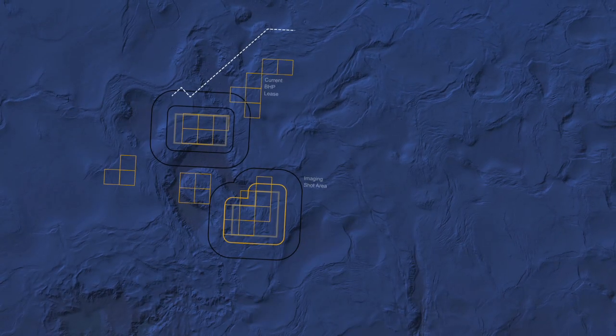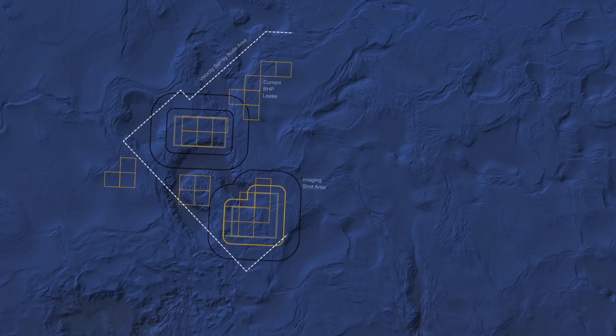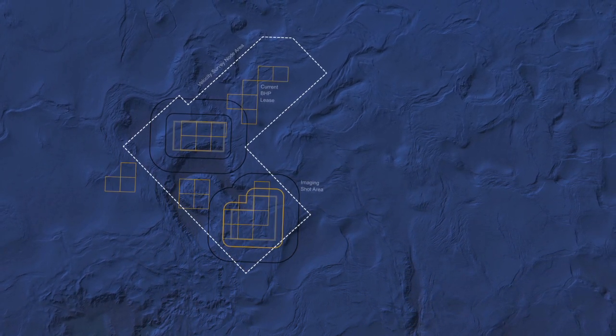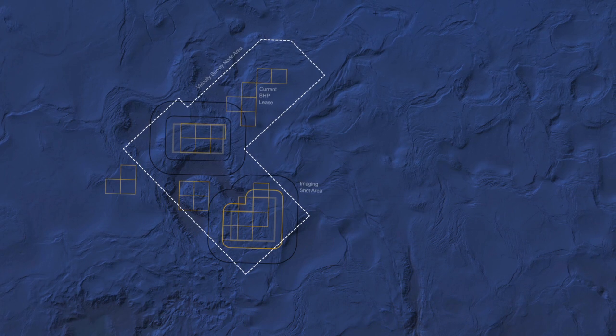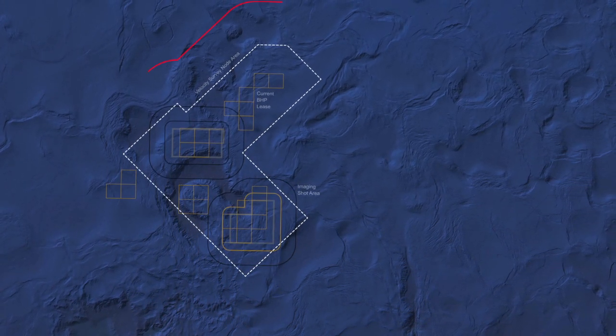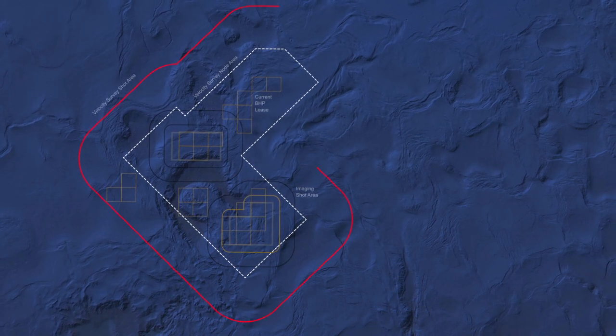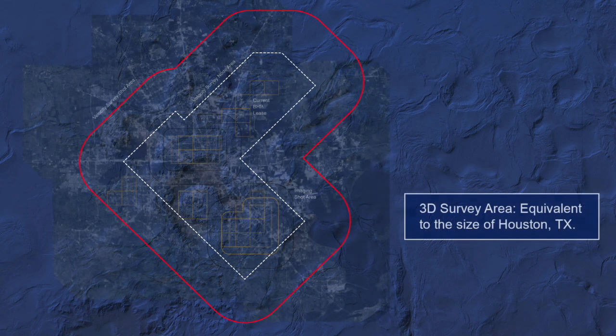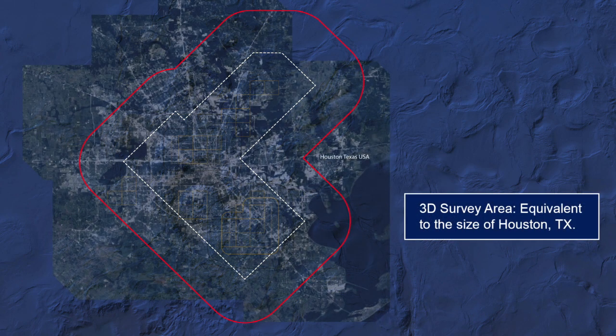It's probably going to be the largest OBN survey ever conducted so far. The area of the nodes will consist of 100 OCS blocks in the Gulf of Mexico, equivalent to about 2,500 square kilometers. The source area — the halo that goes out around the node coverage area — is quite a bit larger at 7,000 square kilometers.